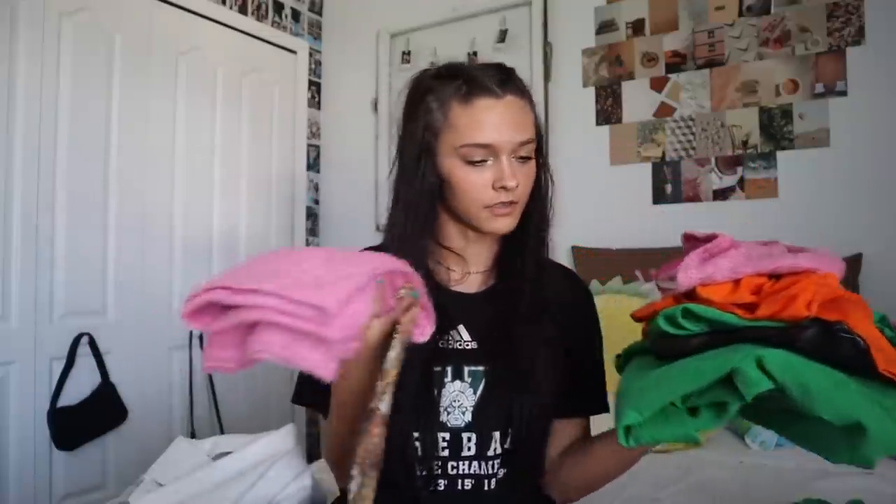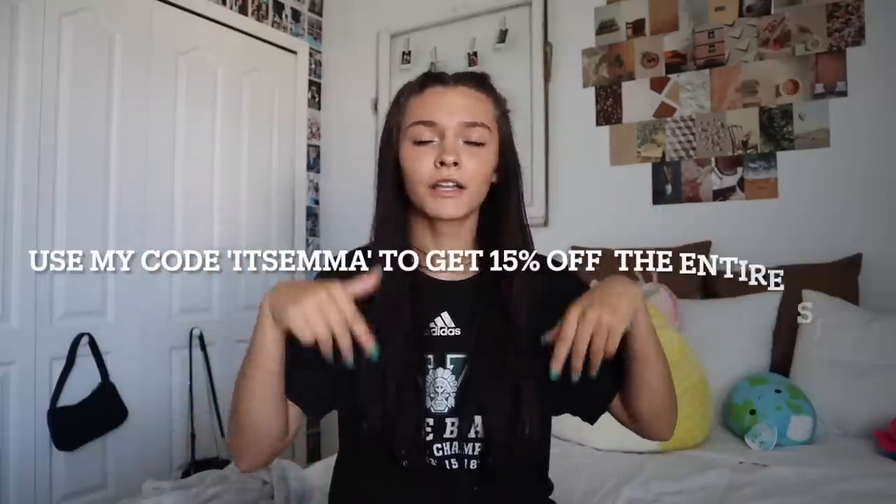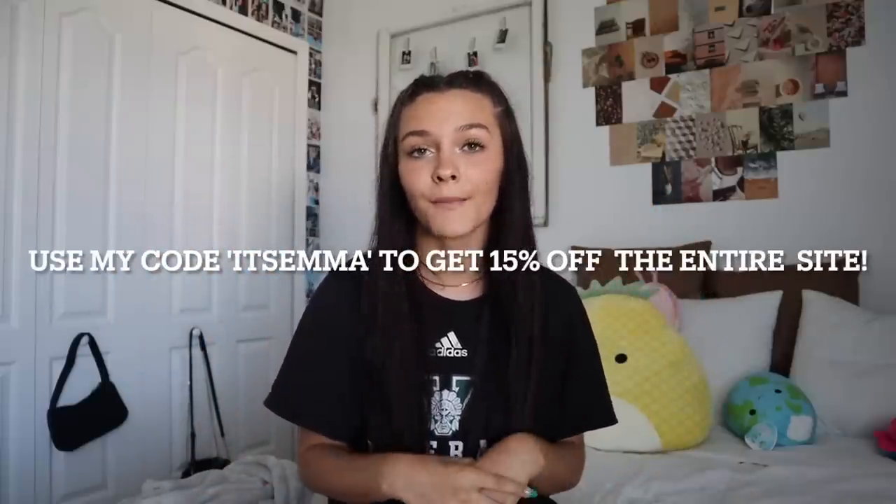Hi guys, welcome back to another video! We're doing a clothing try-on haul today. I just want to give a big thanks to Shein for sponsoring this video. Shein is having their annual fall sale — a lot of it is up to 80% off all fall selects. Definitely click the link down below in my description box and use my code 'it's Emma' to get 50% off the entire site.